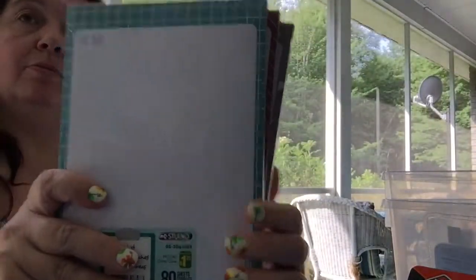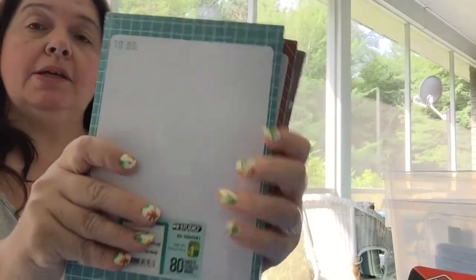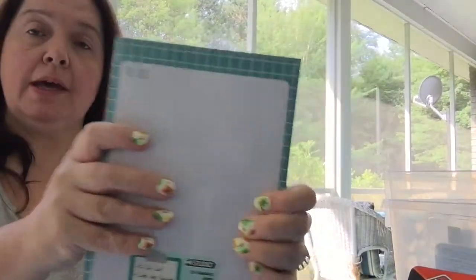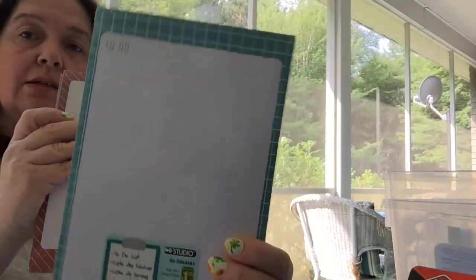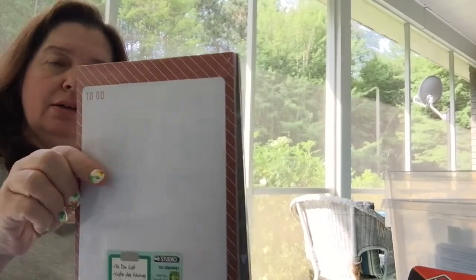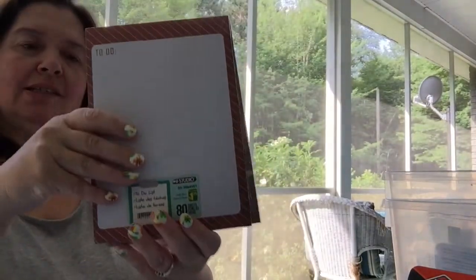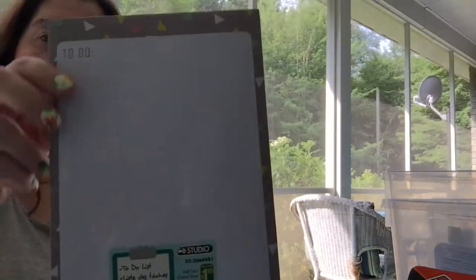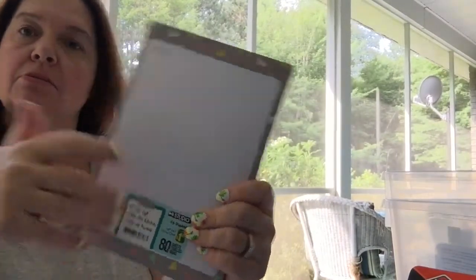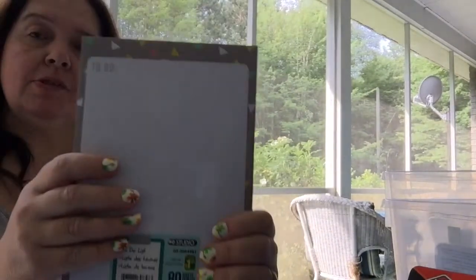I saw these notepads at Dollarama and they were new, so I decided to get all three — they're a good buy with 80 sheets each. I got one with a teal checkered border, one with a reddish-brown diagonal pattern, and one gray with little diamonds. Not only are these great notepads to jot things down, but I also thought they could be hole-punched and put inside those little binders we get at Dollar Tree.